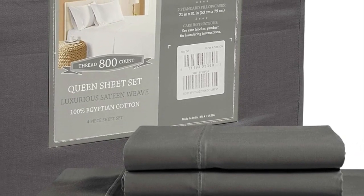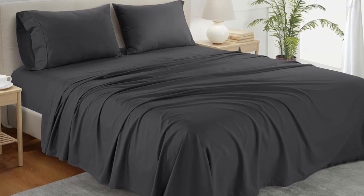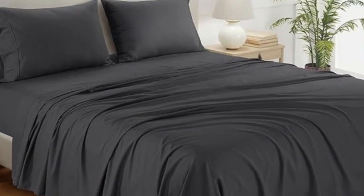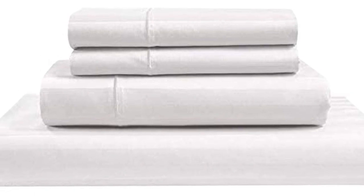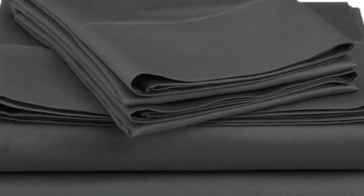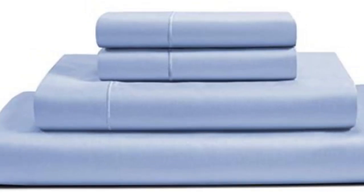Other than that, the high-thread-count sheets held up very well in the wash and had no visible signs of wear or damage. How it performed long-term: when at-home testing this sheet set for six months, we raved about the softness and smoothness of the fabric. We loved that the lightweight material felt cool and breathable, and the sheets regulated our temperature to prevent overheating. We didn't notice any significant shrinking or wear and tear, and we liked that the fitted sheet was truly deep pocket.